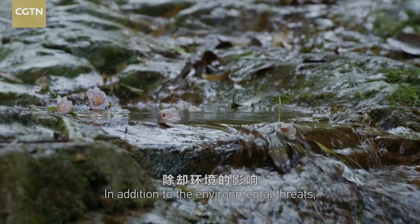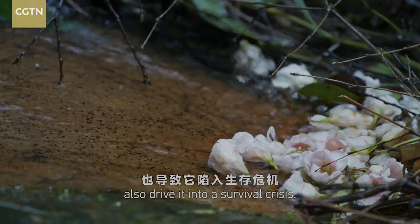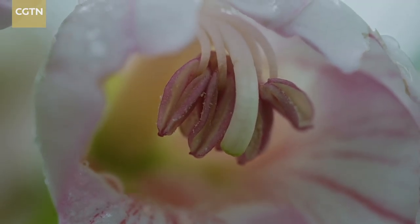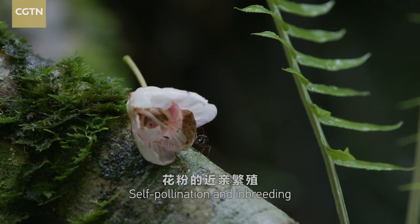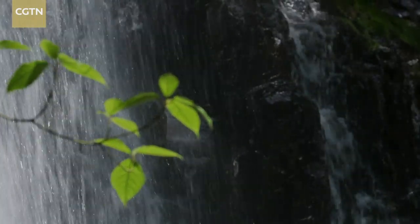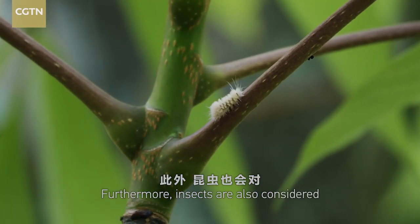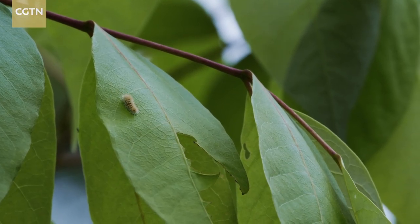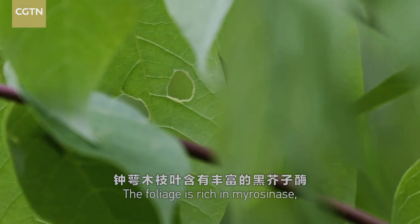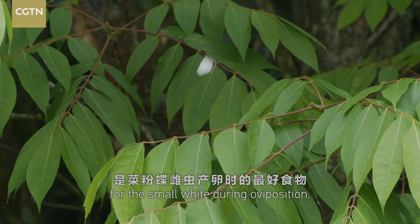In addition to the environmental threats, the reproductive defects of the species also drive it into a survival crisis. The flowers are hermaphroditic, and self-pollination and inbreeding can result in poor fructification quality. Furthermore, insects are also considered a threat to the ancient species. The foliage is rich in myrosinase, making it the best food for the small white during oviposition.